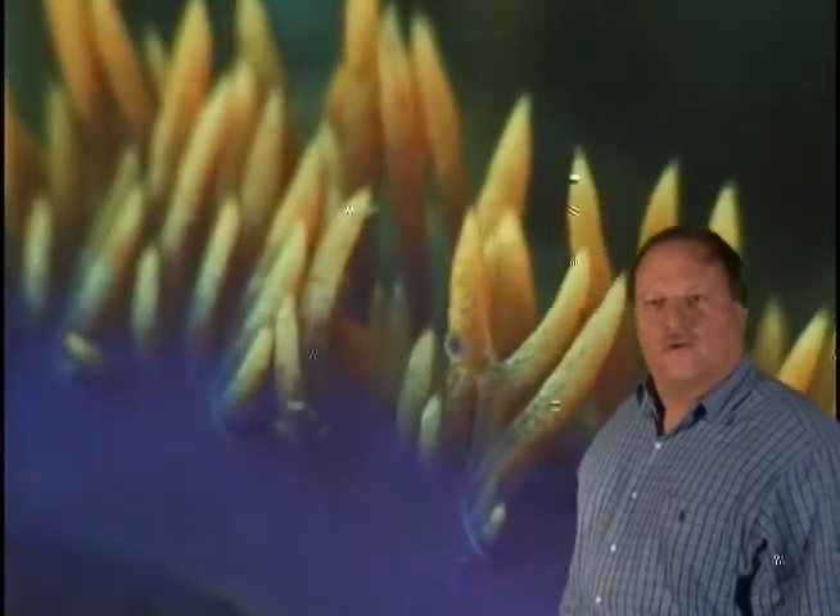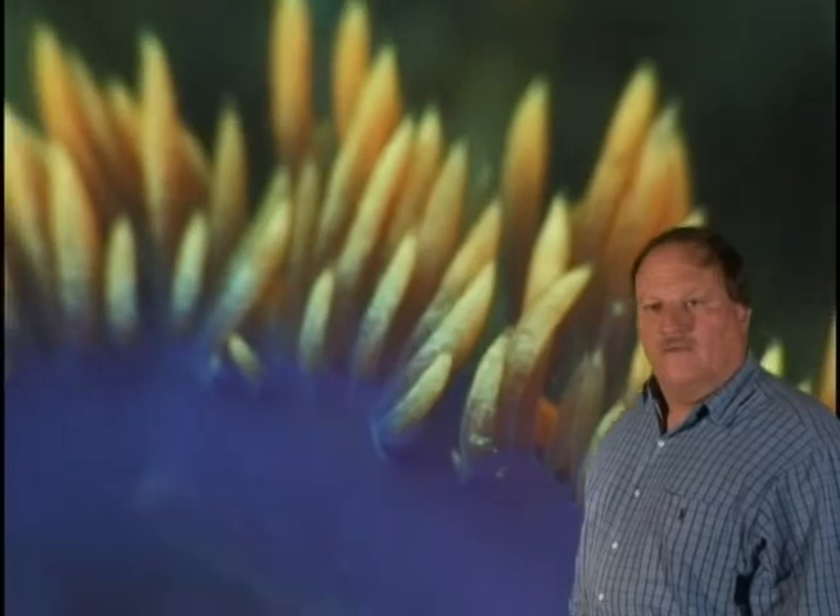Like garden eels and slugs on land, Nudibranchs graze upon the surface of the ocean floor and rocky reefs for food. They typically live only about a year, laying eggs and starting all over again with the next generation.